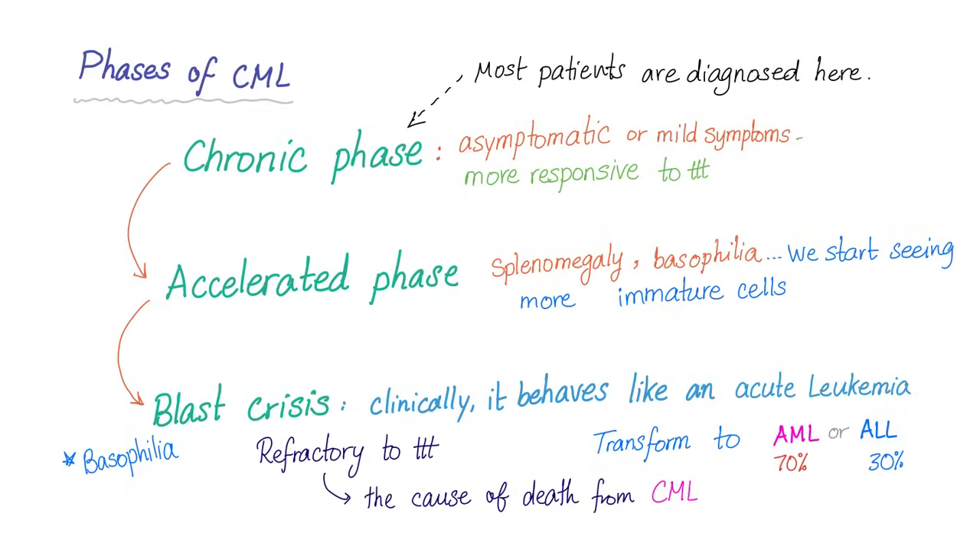In blast crisis, it clinically behaves like an acute leukemia — this is called transformation from chronic myeloid leukemia into an acute leukemia. It could be acute myeloid leukemia in 70% of cases, or acute lymphoblastic leukemia in 30% of cases. This phase is refractory to treatment most of the time and is the cause of death from CML.